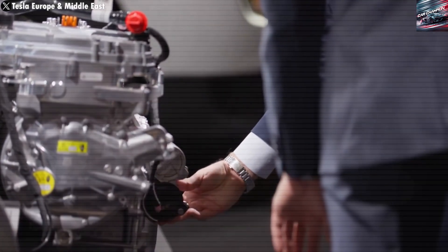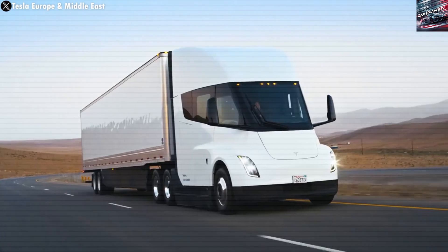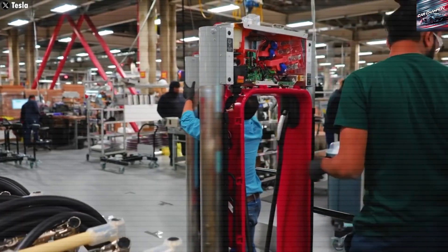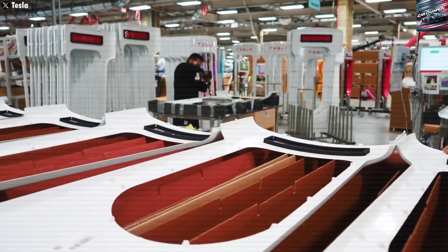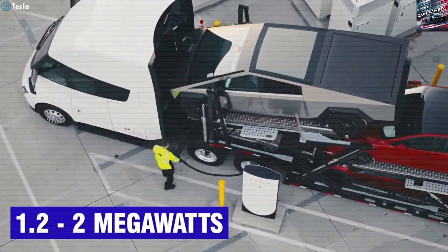Big companies like PepsiCo, Walmart, and FedEx are already using the Semi and reporting real savings. PepsiCo, which got some of the first trucks, says they're saving thousands of dollars each month per truck — adding up to huge savings over a year or more.